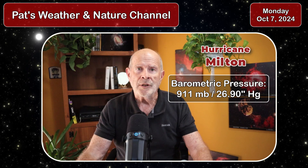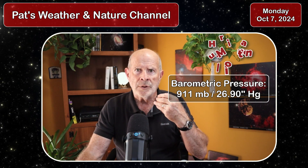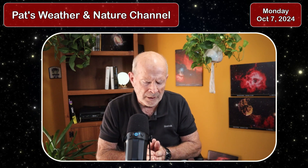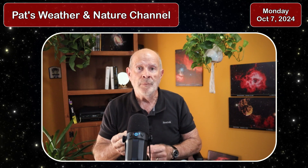The pressure has just dropped down to 911 millibars — that is 26.9 inches of mercury. Some of the most intense storms in the modern history of the Gulf of Mexico include two storms from 2005. Wilma in October of 2005 had a central pressure that dropped down to 882 millibars — the lowest barometric pressure ever measured in the Gulf of Mexico, at 26.05 inches of mercury on the barometer.